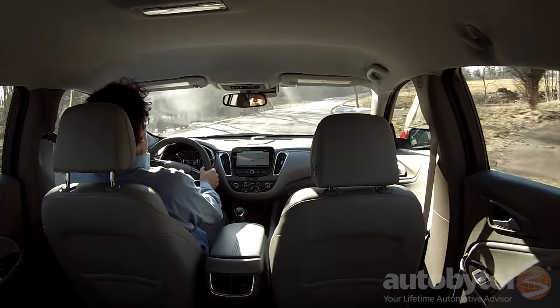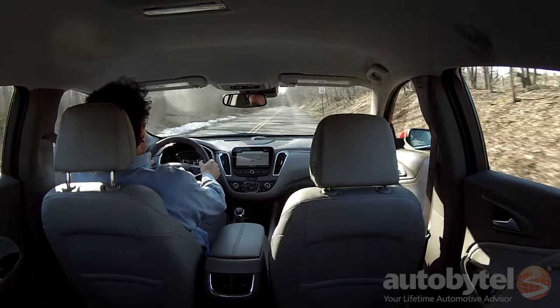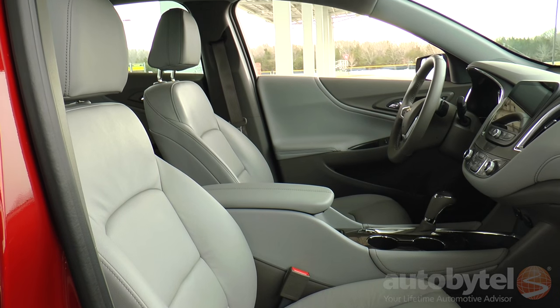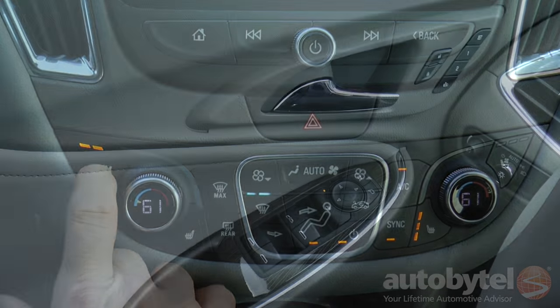The ride is superb, the handling solid and predictable, and the cabin near-library quiet. The front bucket seats feature three-way heating and ventilation. The driver's seat has eight-way power with two-way power lumbar and driver presets.